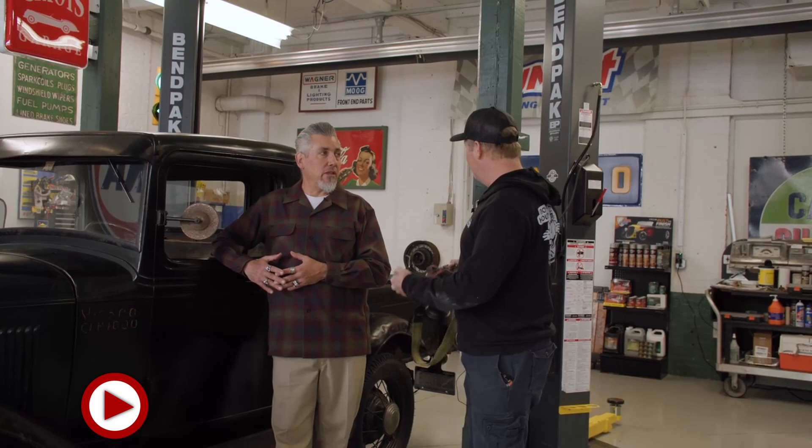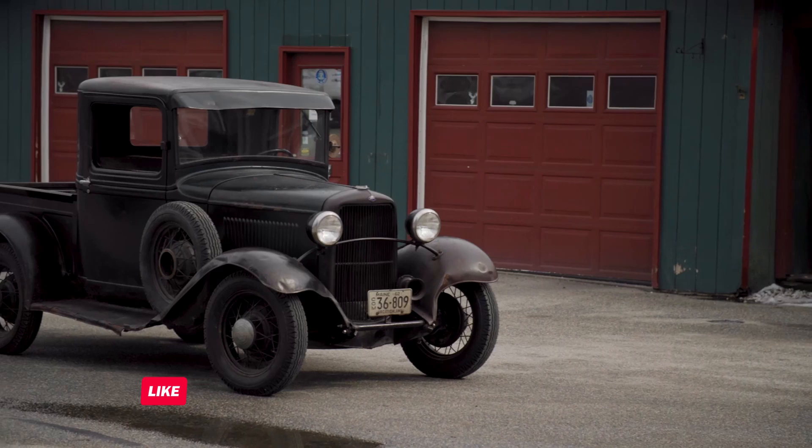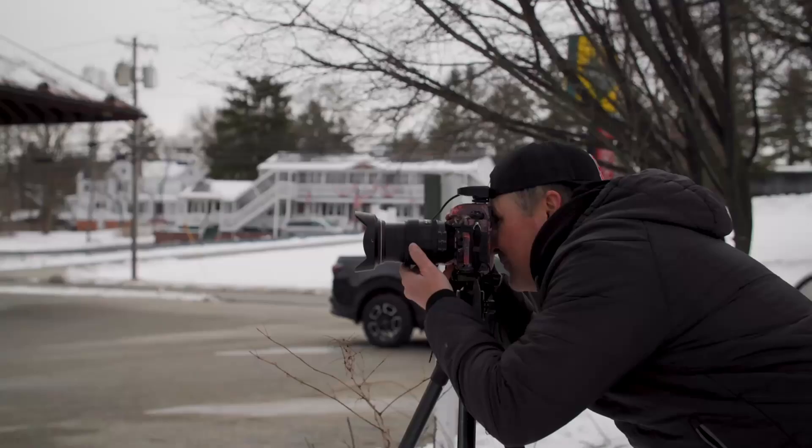Once you restore a car, it looks great, but did you lose the history? Yeah, it loses its personality. Where did this dent come from? Where did this come from? And that's what makes it so much more interesting. Absolutely.